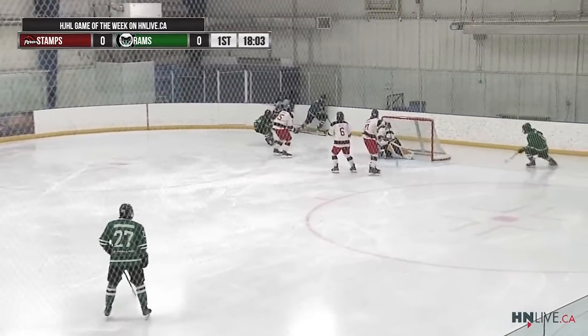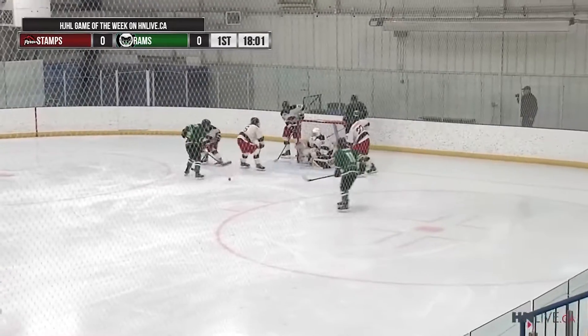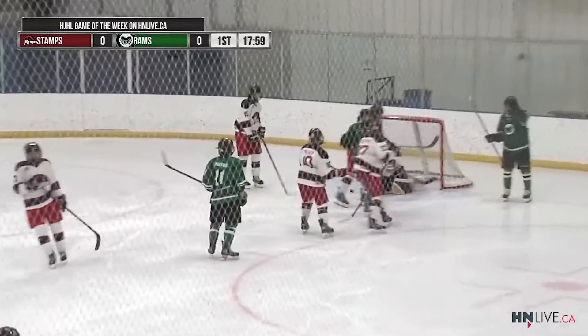Stampeders off the draw, couldn't move the puck out. Kyle, good running, centering pass, chance at the side, the shot was blocked, rebound, score! Justin!